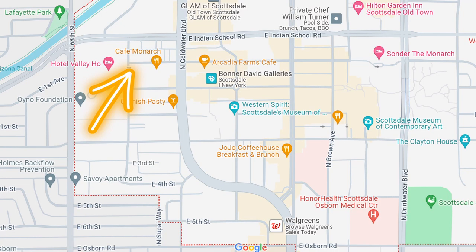We just crossed Goldwater heading west on First Avenue. I want to show you one more thing and then backtrack to Historic Old Town, which is probably what everyone knows the most about. There's only one district left after that, which I covered in a previous video about the pros and cons of Scottsdale.